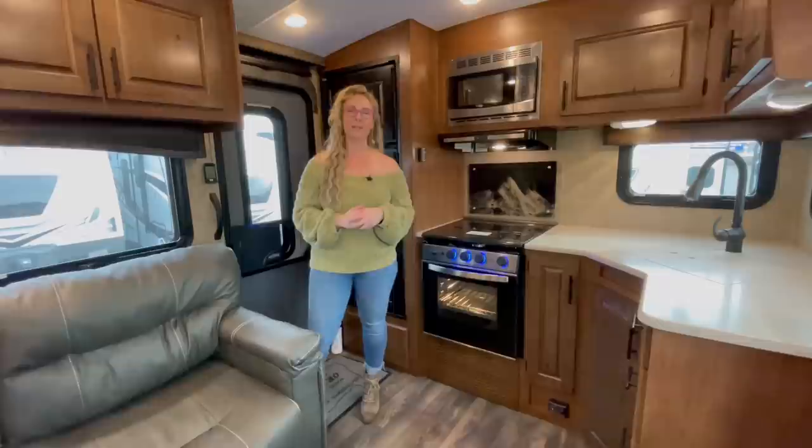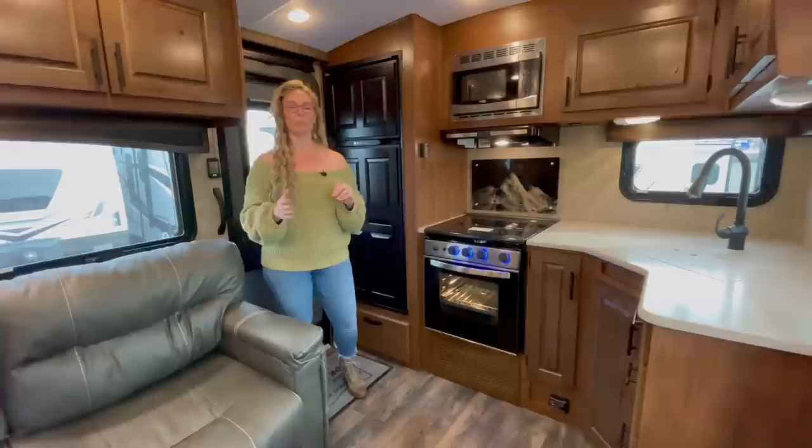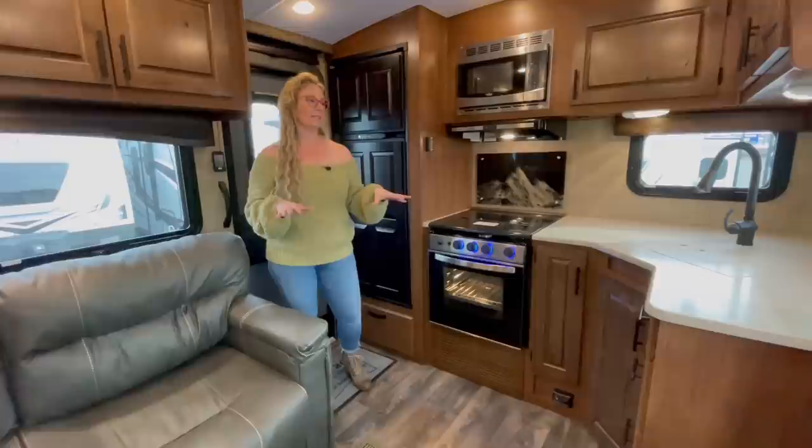Hi, I'm Corinne with Thompson RV in Pendleton, Oregon. Today I'm standing in a brand new 2022 Timber Ridge 24 RKS built by Outdoors RV in La Grande, Oregon. This is going to be a rear kitchen model that they've had around for a long time because it's always been one of their best sellers.